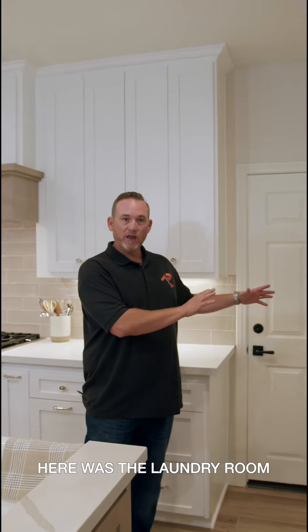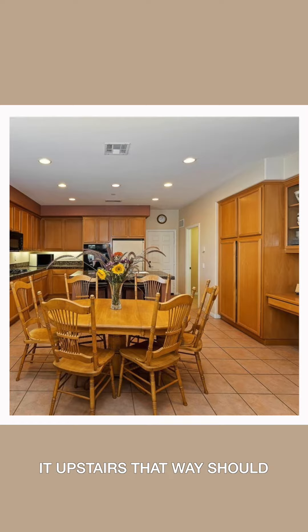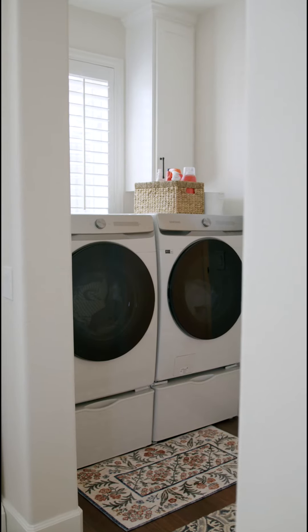This area here was the laundry room — where this door was, it actually was down here where the fridge has been moved to. They wanted to remove the laundry room and move it upstairs, that way she didn't have to come up and down stairs. Then they wanted to update the whole kitchen and remove a wall here.